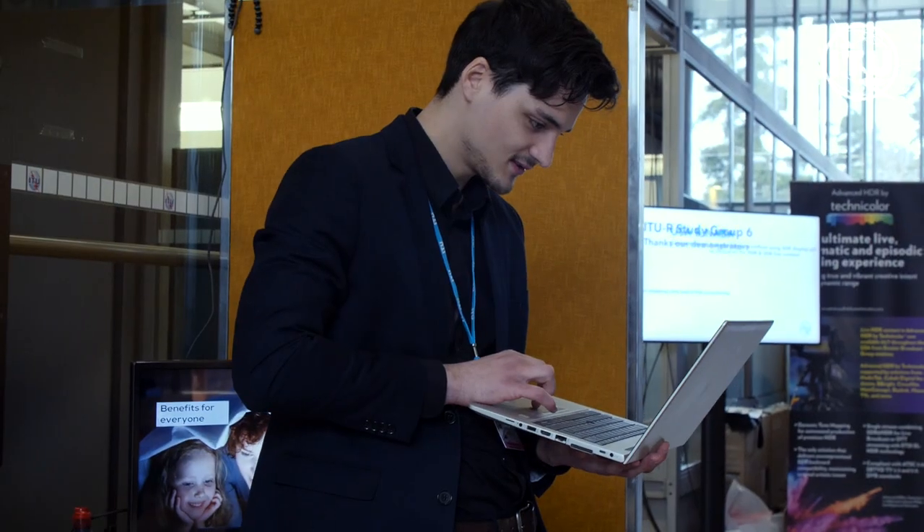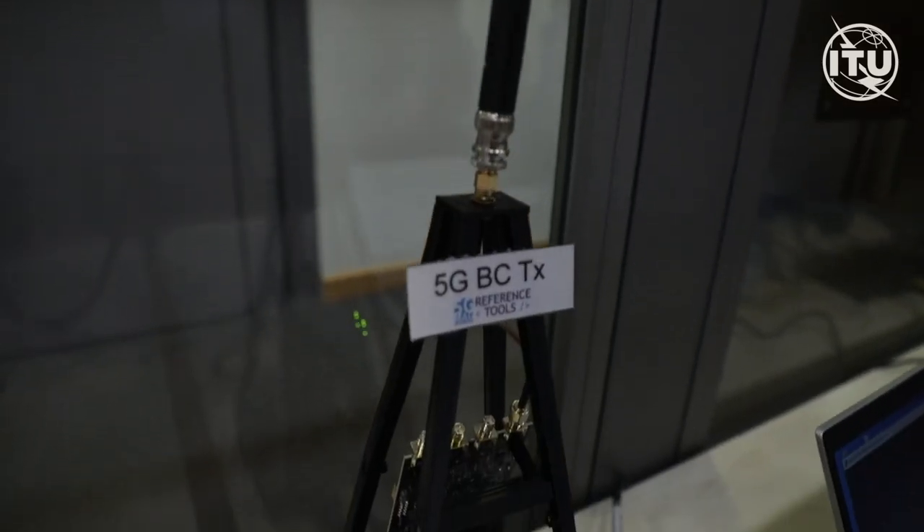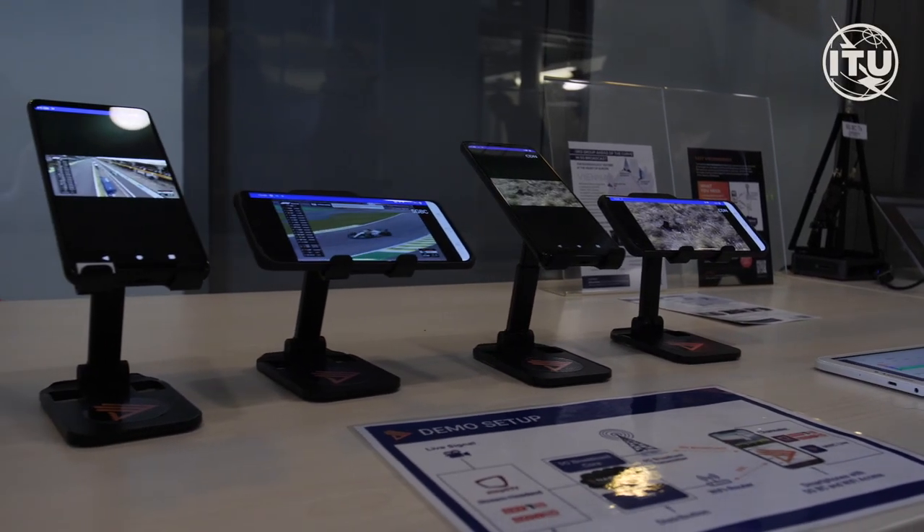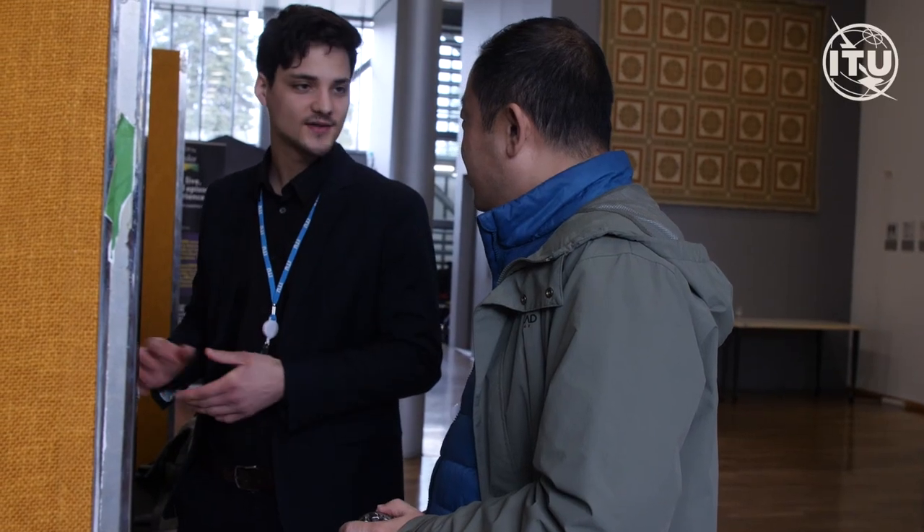What we show here is a technology called 5G broadcast. We're using the UHF spectrum — the same one that's used for terrestrial TV at the moment in Austria — and what we do is send IP packets over it. So 5G broadcast can be used for television but also for additional services like emergency warning and things like this.